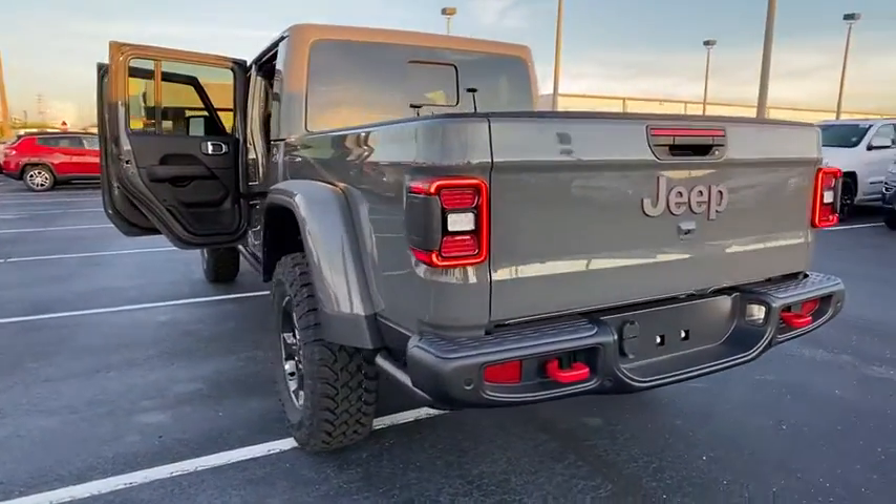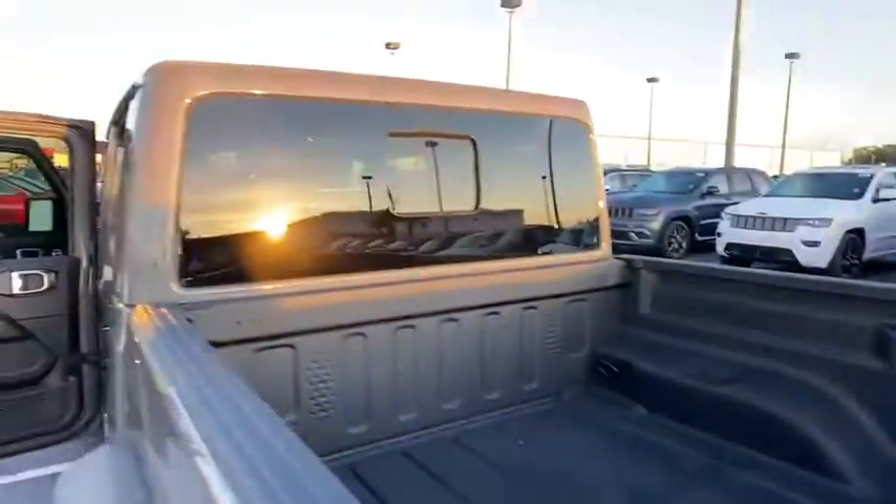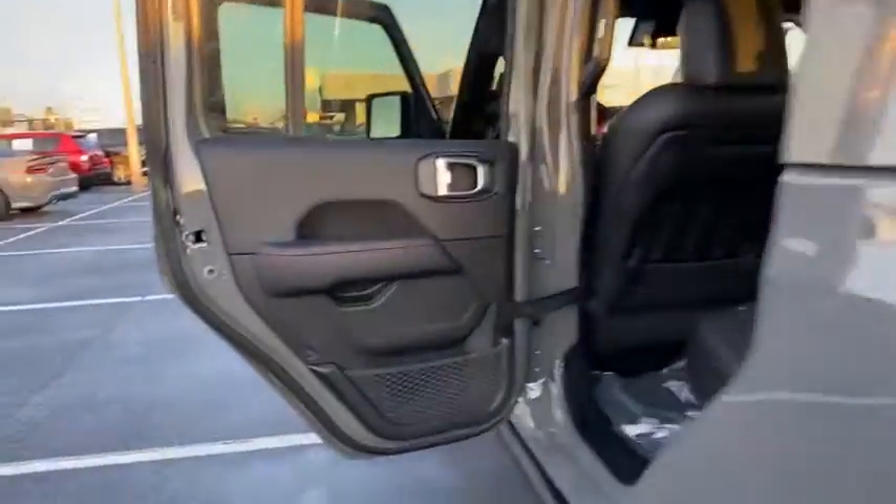Dual airbags, power steering, alloy wheels, adjustable steering wheel, floor mats, four-wheel disc brakes, aluminum wheels, cruise control, keyless start, four-wheel drive.